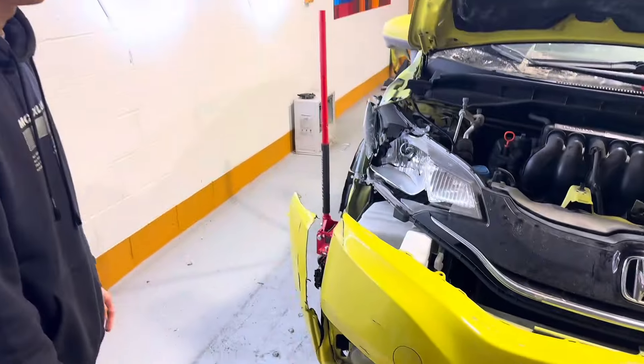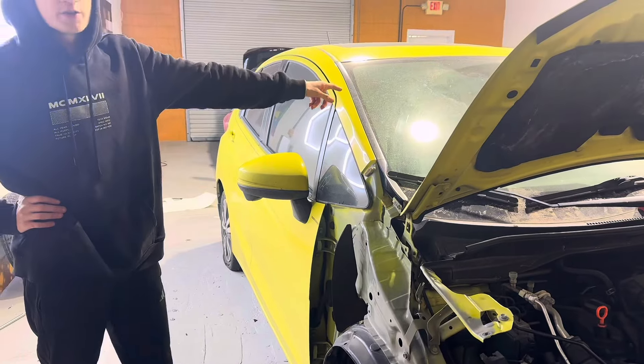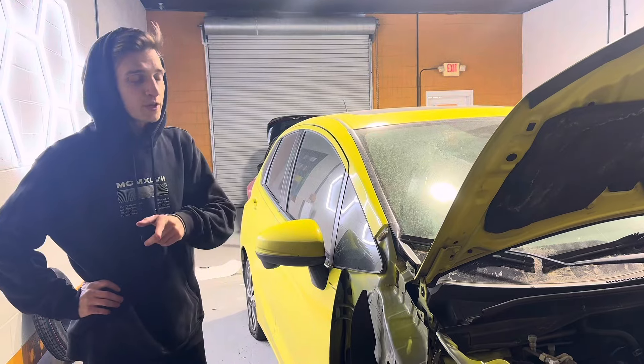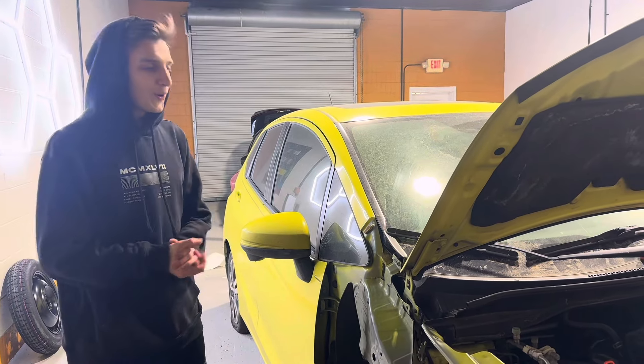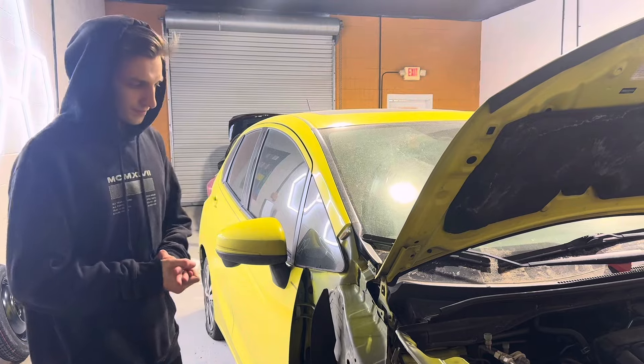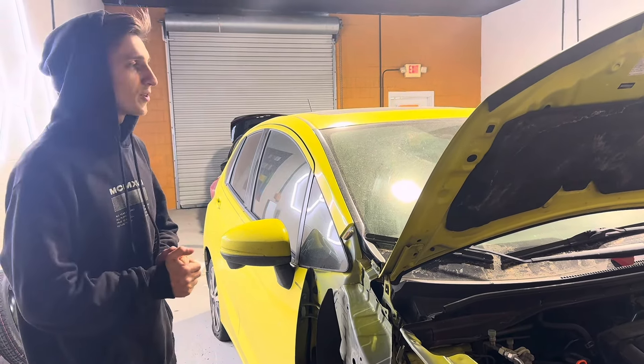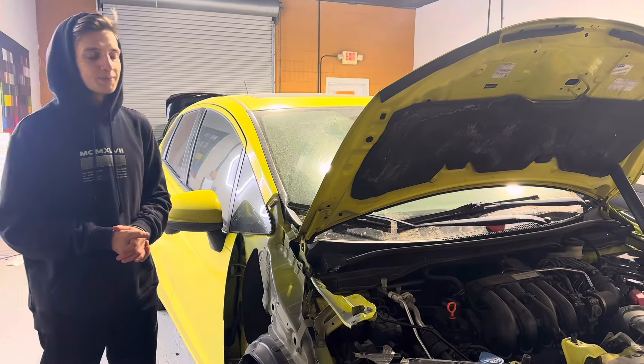It's nothing too bad. What else do we need? We need a new headlight — we already got that. We got the bumper, we got the fog light cover. We also took off the airbag along with the seatbelt because we need to get those reset — we don't need any airbag lights on when we put the whole car together. Those will get done in a couple of days.